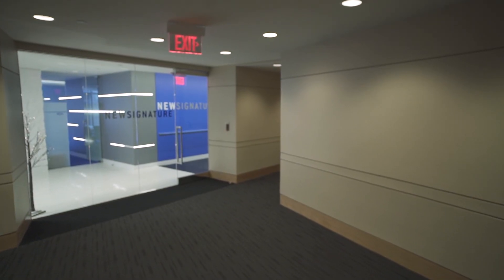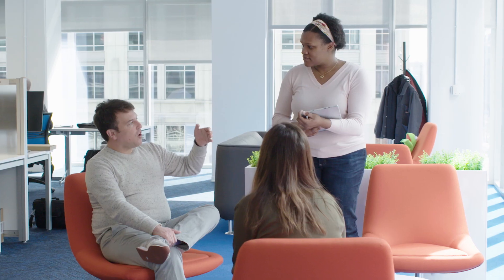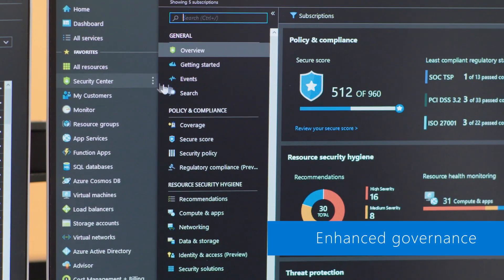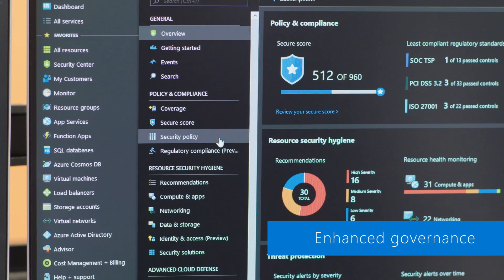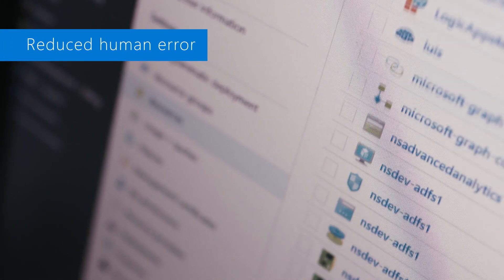One of the good components of the release is the ability to keep the role-based access control that's essential for our customers' security, and actually delegate who can do what to where across a large spread of different customers and subscriptions. By being able to apply the same policy to the same sets of resources all at the same time, it reduces the chance of human error creeping into the equation.